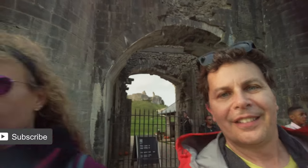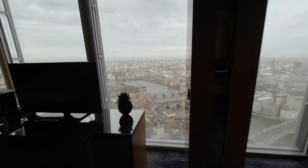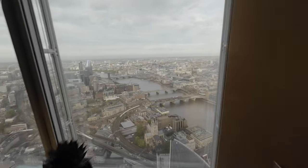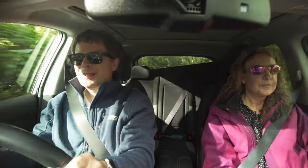That was super cool. Pack your bag and join us next time as we take a road trip from Bournemouth to London. These freaking squishy little roads!